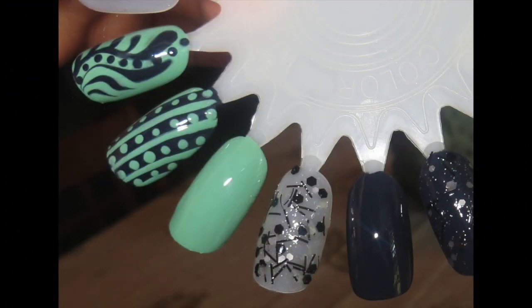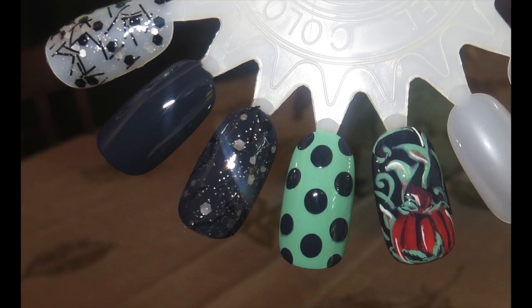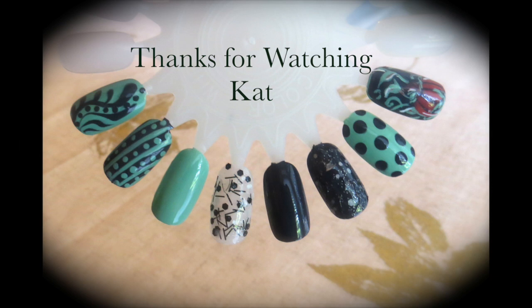Here's a couple swatches for you so you can see what they look like — a little bit decorated and a little bit more with some Halloween included. And there you go, thanks for watching!